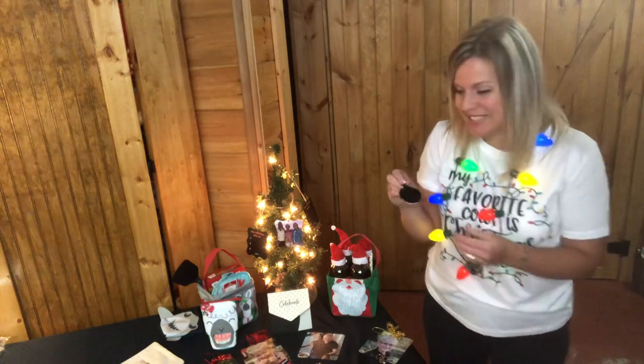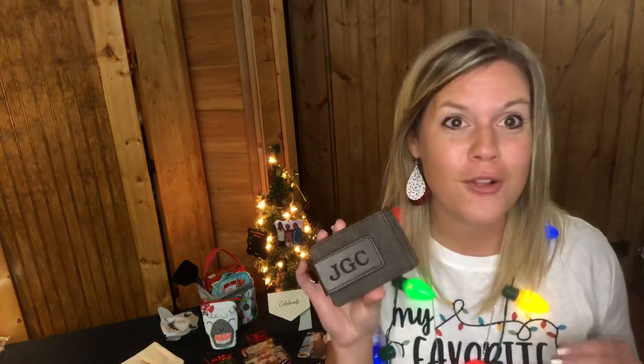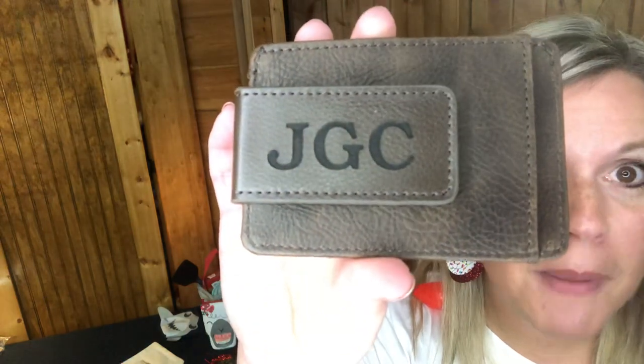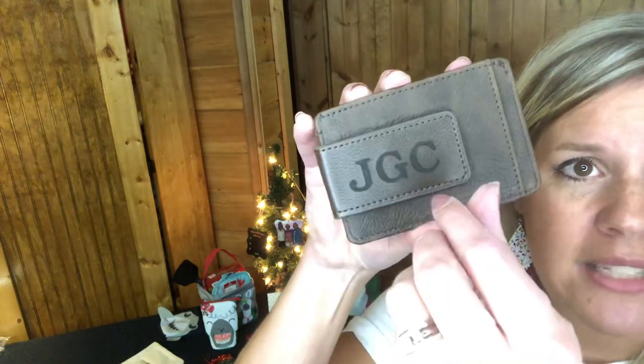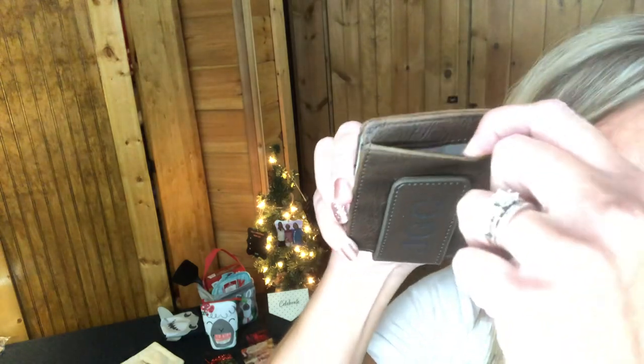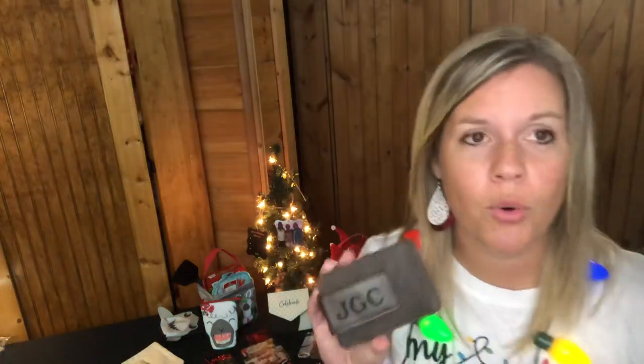Next is the Essential Money Clip — a great stocking stuffer for the men in your life. This one is in the chestnut distressed pebble with my husband's initials. It has a magnetic closure to fold and hold cash, a card slot on the front, and three card slots on the back, plus a slide-in pocket on the other side.